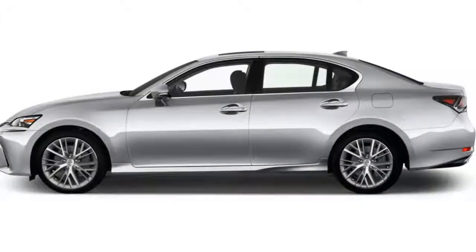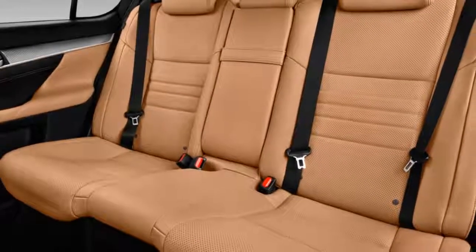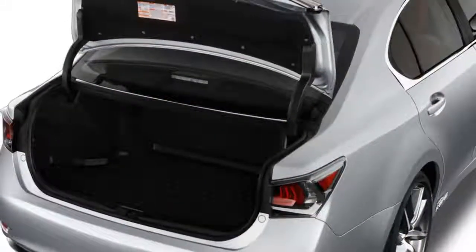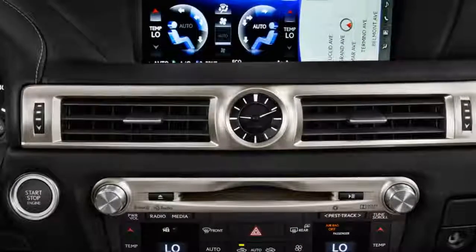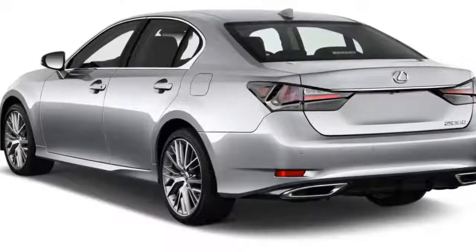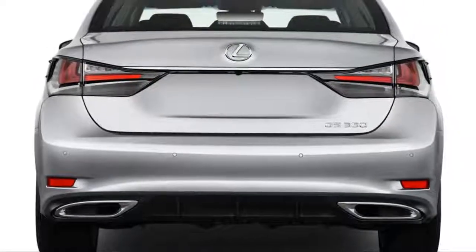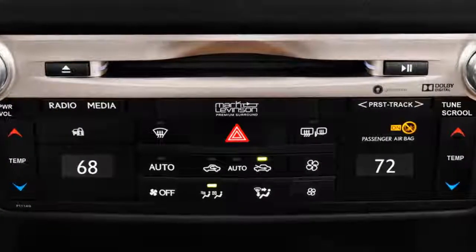The Lexus GS is a worthy rival for the German sports sedans, taking a sharper edge than some of them. Available in GS300, GS350, GS350 AWD, and GS450h, in addition to the high-performance GSF covered separately, this mid-size car is appealing for more than just its agile moves. We also like the GS's handsome styling inside and out, its V6 engine, the thrifty hybrid, and the quality of its cabin. In our rating system, it scores a 7.2.